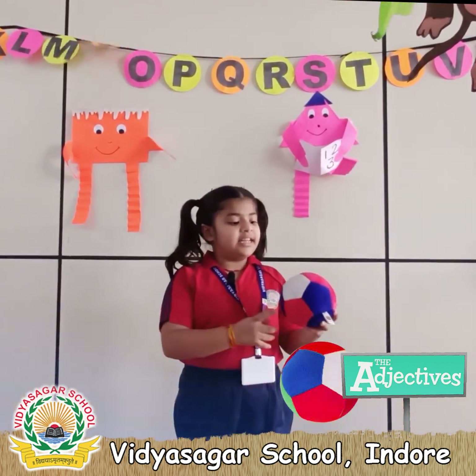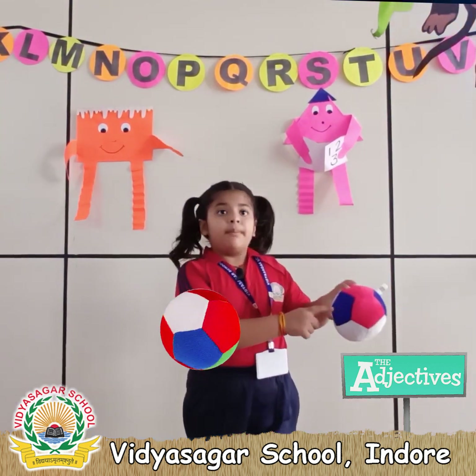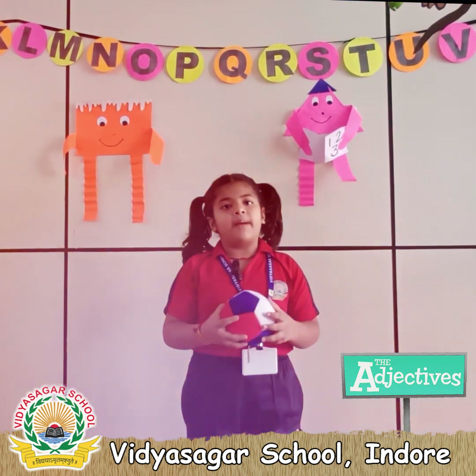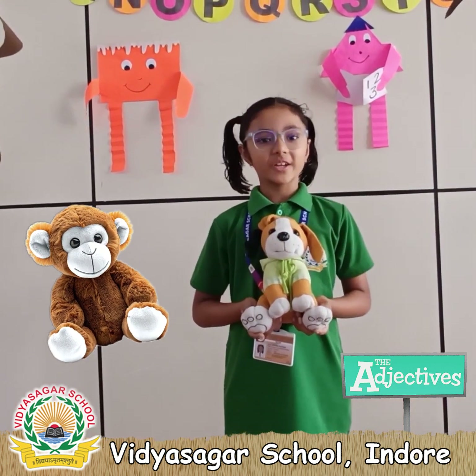This is my ball. My ball color is white, red, and blue. I play with my ball. My ball is soft and squishy. I love my ball. This is my favorite toy.